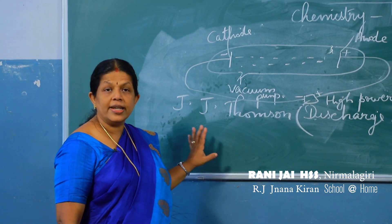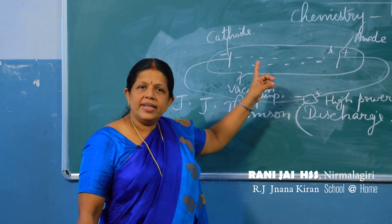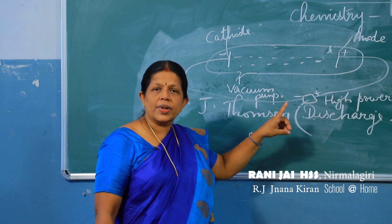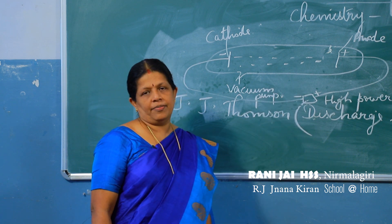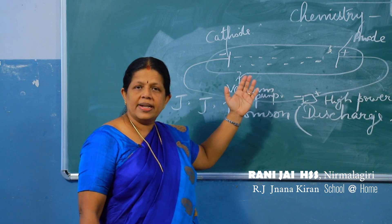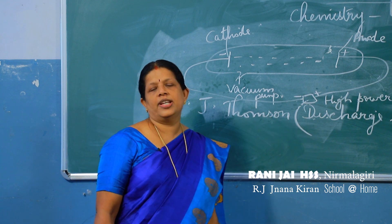He did this experiment using different gases and found that all gases contain the same particle, which was called the electron. So it was JJ Thomson who discovered the electron. He also found that these negatively charged particles are present in the atom, in all substances, and are smaller than the atom.